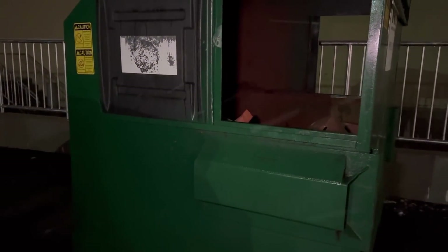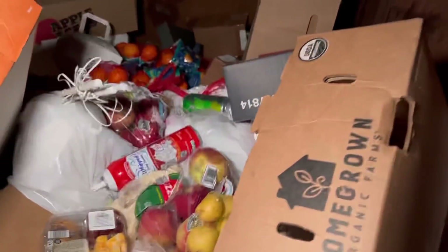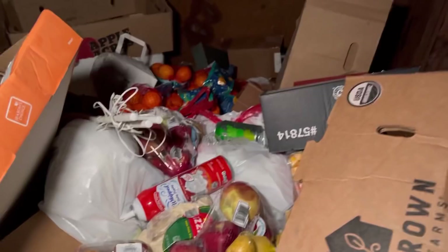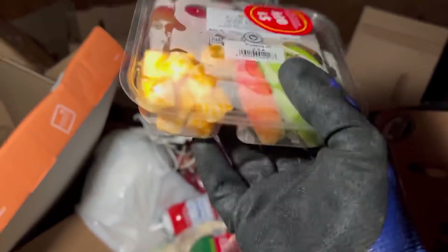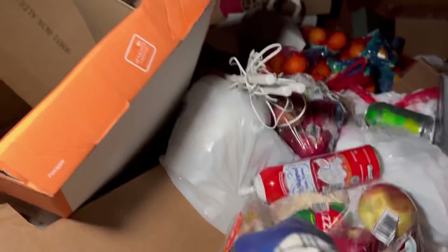Welcome back everyone, Fortune Finders here. Right now we're at a new Aldi's — let's check it out. They just put this one in, it just opened up, it's pretty freaking awesome. Oh what is this? There's some cheese, apples, Ritz crackers, and grapes. Already a good start.